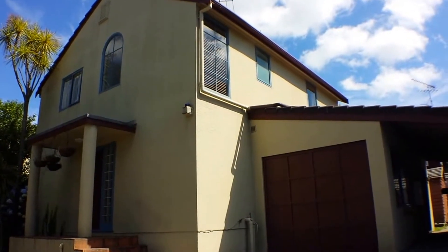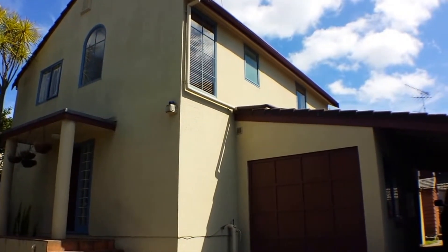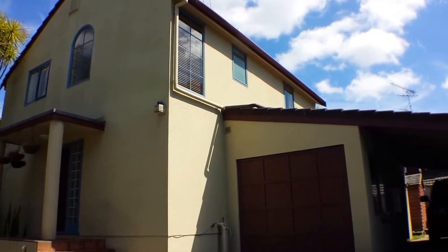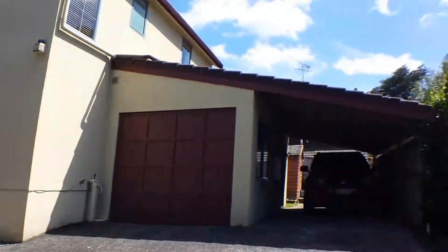Hello, we're here today at 18B Amy Street in the lovely Ellerslie. This is a four bedroom home with one bathroom, two toilets. I'm just going to show you the neighborhood which is a lovely little quiet cul-de-sac down here.